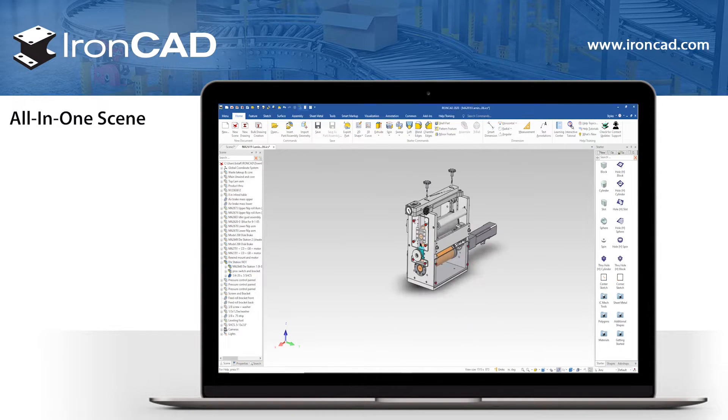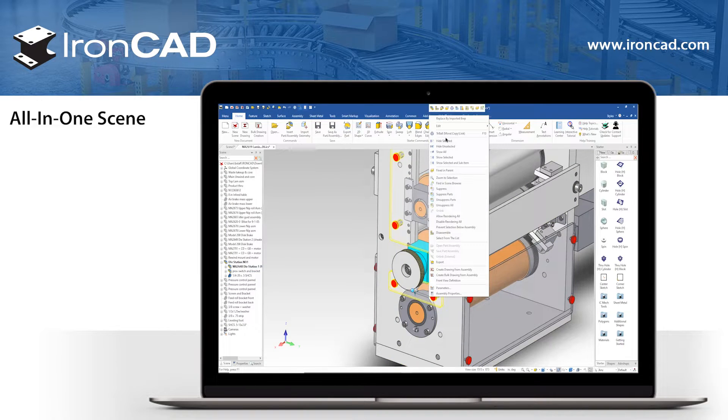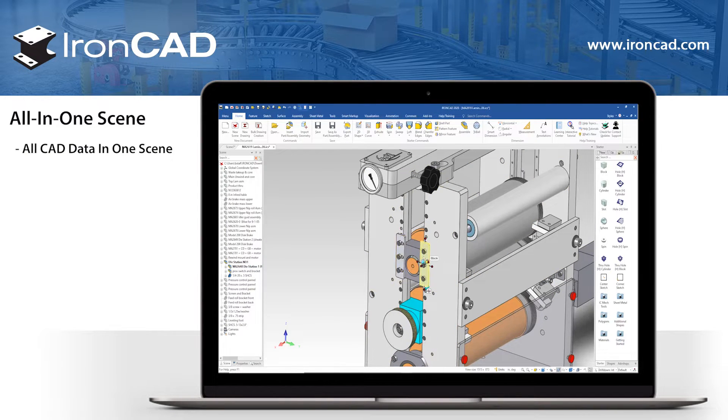IronCAD offers a unified design environment that allows you to have several editable parts and assemblies in a file at once. These parts can be hidden, suppressed, or ghosted to focus on the parts you want to edit, but will still allow you to bring them back whenever you need them.